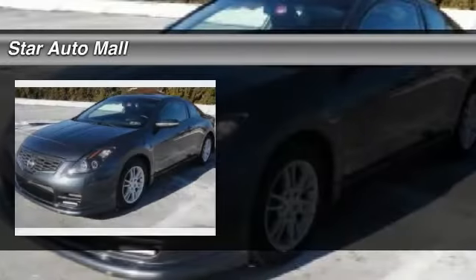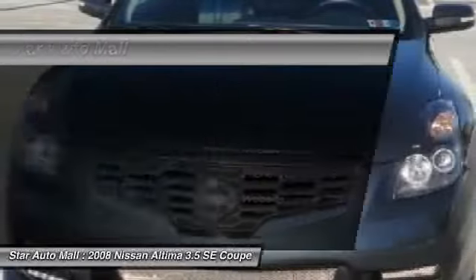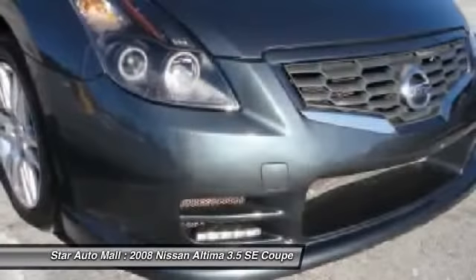The 2008 Nissan Altima. The Nissan Altima offers advanced features to make life easier, including push-button ignition, which comes standard.